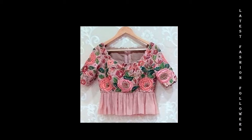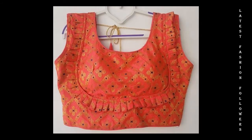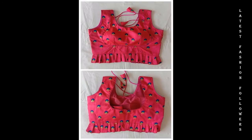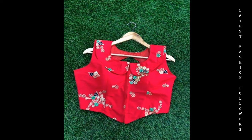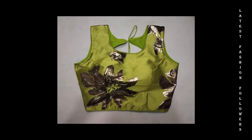Hi guys, welcome back to my channel. Today I am sharing a very popular video related to the latest blouse designs. In this video, I have included both front and back neck designs. I hope you enjoy these designs very much.